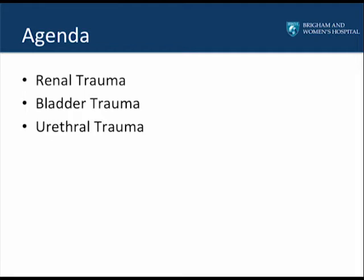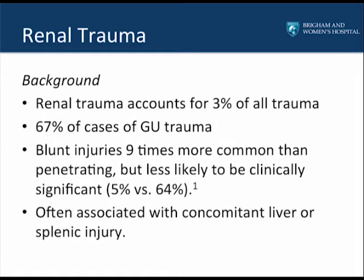Renal trauma accounts for 3% of all trauma in the U.S., and 67% of all genitourinary trauma is renal in origin. Because of the position of the kidneys in the retroperitoneum, blunt injuries are nine times more common than penetrating, but they're less likely to be clinically significant. Renal trauma is often associated with concurrent liver or splenic injuries, and injuries to other organs such as the ribs.